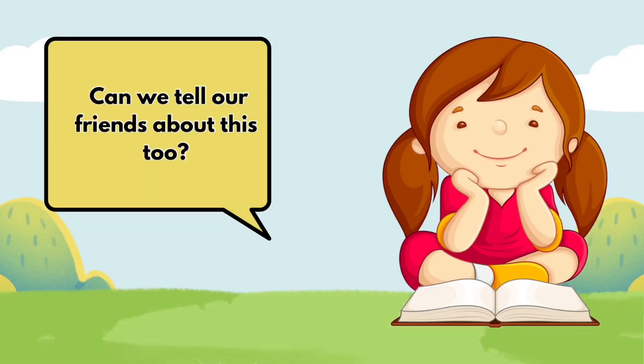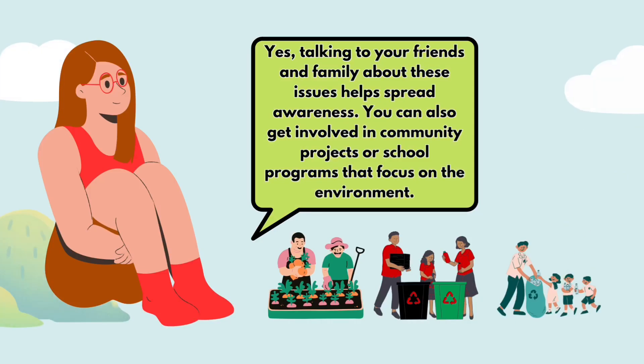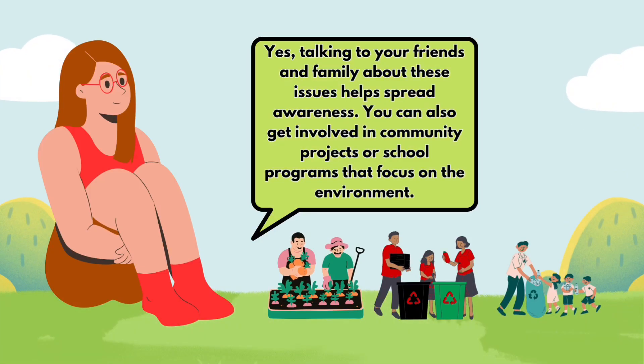Can we tell our friends about this too? Yes, talking to your friends and family about these issues helps spread awareness. You can also get involved in community projects or school programs that focus on the environment.